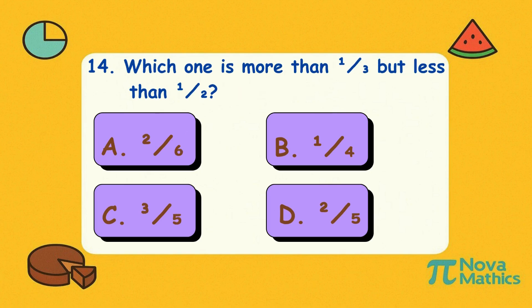Fourteen. Which one is more than one-third but less than one-half? Is it A, two-sixths; B, one-quarter; C, three-fifths; or D, two-fifths? Correct answer is D, two-fifths. Two-fifths is like the mystery flavor — not too much, not too little.